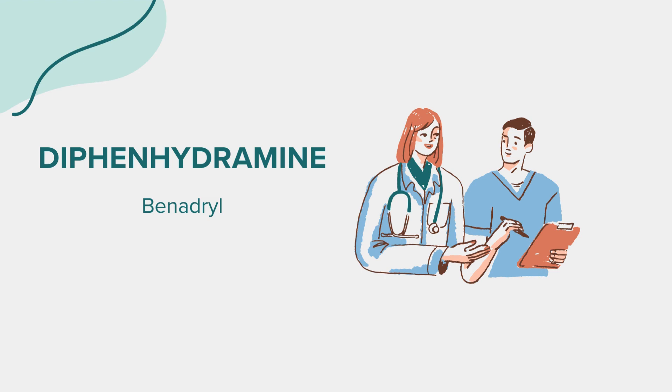Diphenhydramine, known by its brand name Benadryl, is an antihistamine medication available in various forms, including tablets, capsules, and liquid. It's also found in many over-the-counter allergy and sleep aid products.